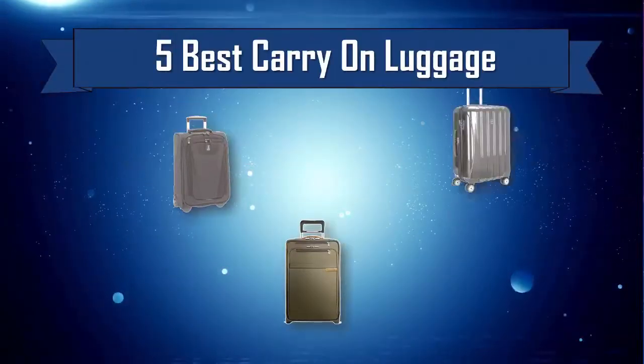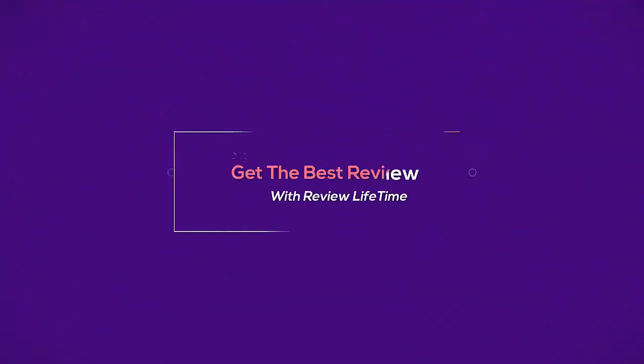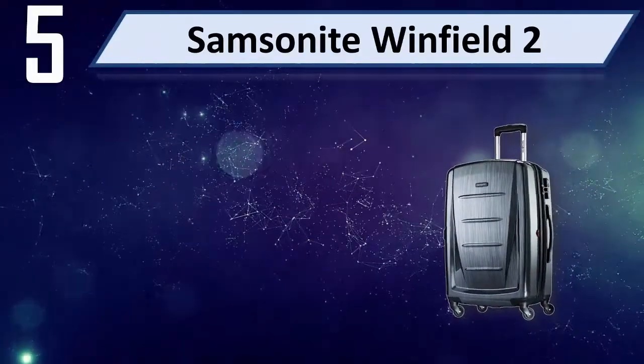5 Best Carry-On Luggage. Number 5: Samsonite Winfield 2.